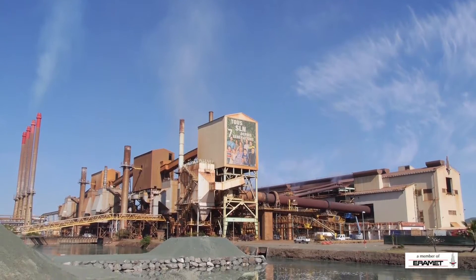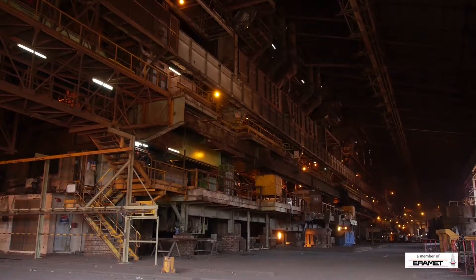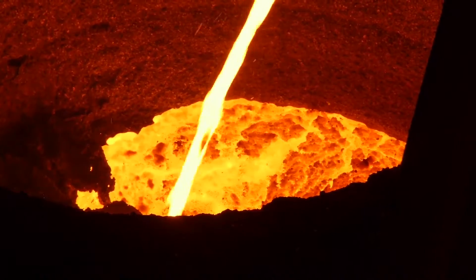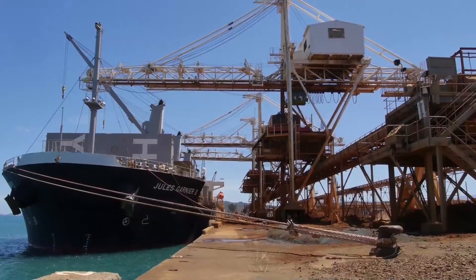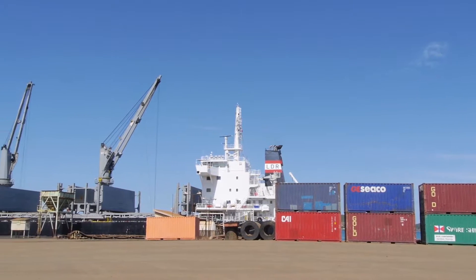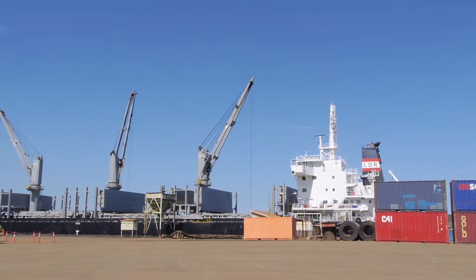SLN has been producing nickel metal in New Caledonia for 136 years at the company's pyrometallurgical plant in Noumea. Ferronickel is marketed and shipped worldwide from the SLN port located on the industrial site. Likewise, SLN imports coal from Australia.